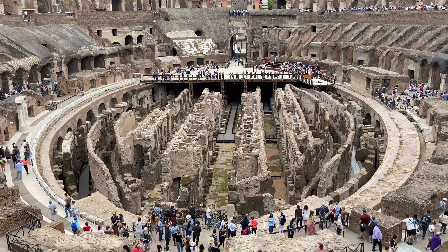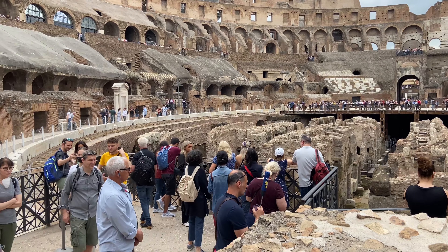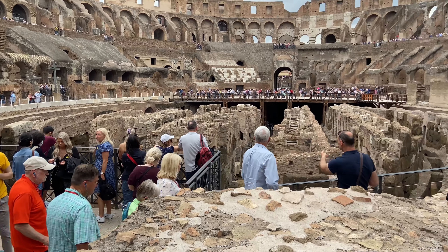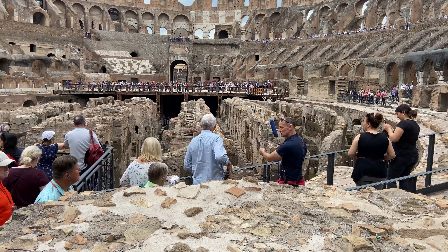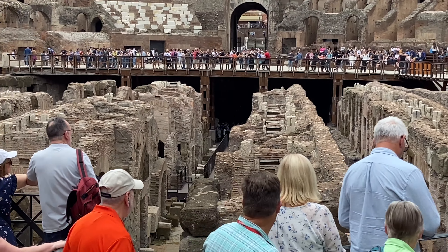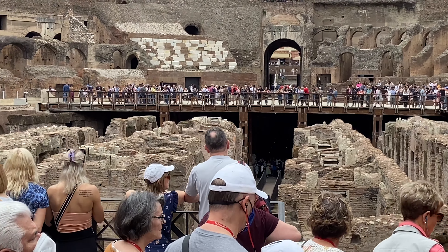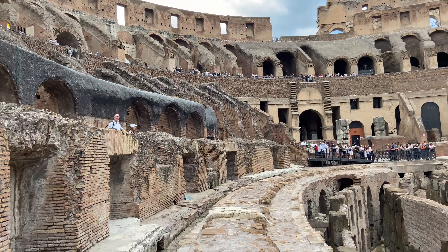One of the most interesting facts about the Colosseum is that Emperor Domitian added an underground section called the Hypogeum. He ruled after his brother Titus, who oversaw the completion of the Colosseum. Before the addition of the Hypogeum, the arena was often flooded to recreate naval battles. After its addition, gladiators and wild animals were kept in this bi-level underground section before fights.